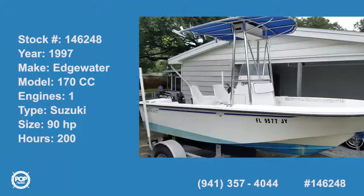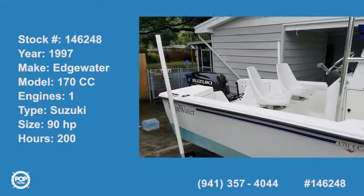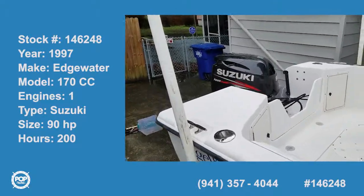Hello, Andy here with Pop Yachts. We are fishing ready — got a repowered Edgewater 170cc.